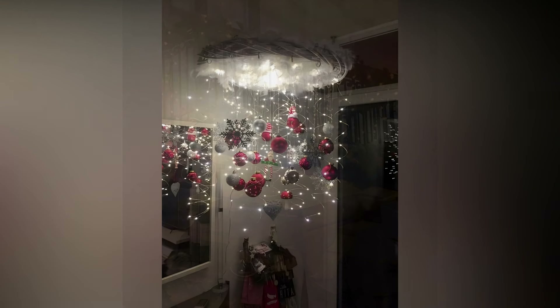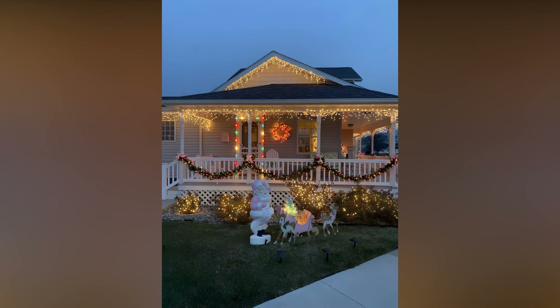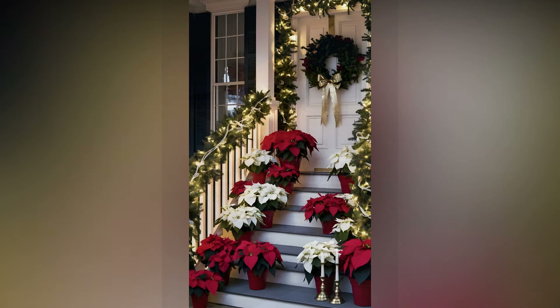For a more modern take, you could go with sleek, cool-toned lights and metallic decorations. The beauty of Christmas lights is that they are so adaptable. You can make them work for any style, whether it's rustic, contemporary, or somewhere in between.